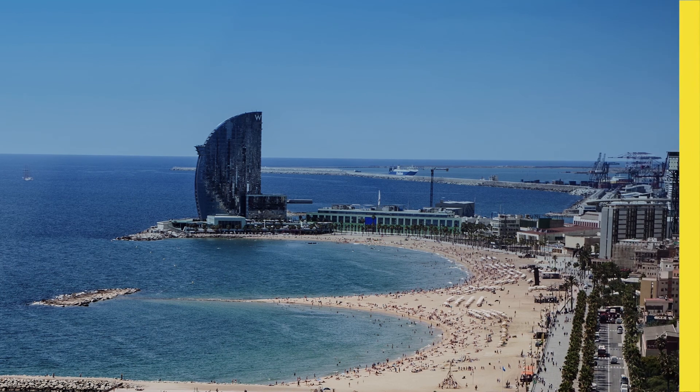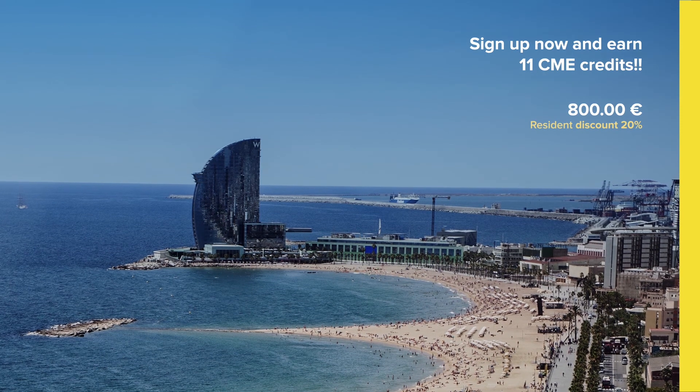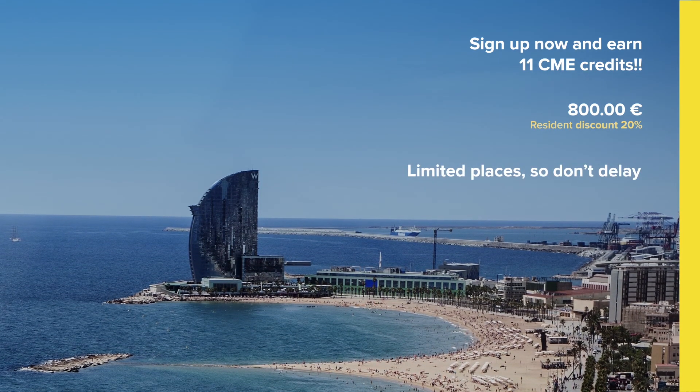Not only will you earn 11 CME credits, but you will also get to enjoy the beautiful surroundings of Barcelona, one of Europe's most attractive and interesting cities. So don't delay — places are strictly limited and you don't want to miss out on this great opportunity.